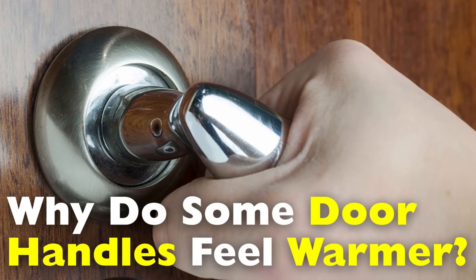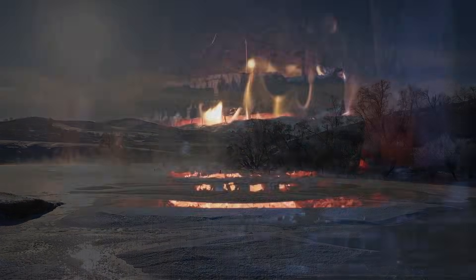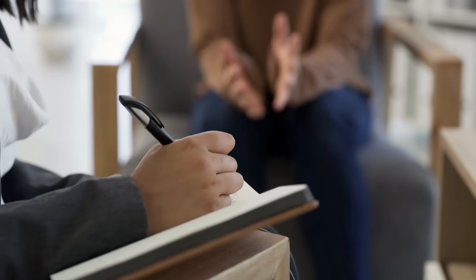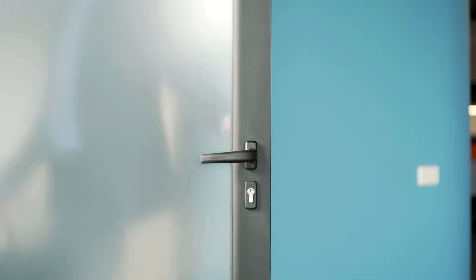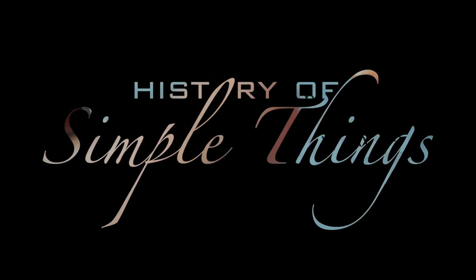Have you ever reached out to open a door and thought, why does this handle feel warmer than the other one I touched earlier? Maybe it was a cold morning and one handle seemed to bite back with a chill, while another seemed neutral or even strangely warm. It's one of those small everyday experiences we tend to overlook, but there's a fascinating blend of physics, material science, and even a bit of psychology at play. In this video, we're diving deep into the reasons behind why some door handles feel warmer than others, even when they're all in the same room and technically at the same temperature. Let's break this seemingly simple observation into something that reveals the hidden science around us, right here on History of Simple Things.